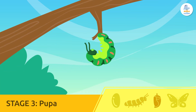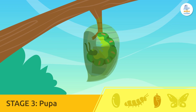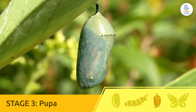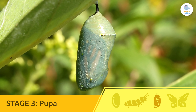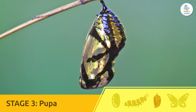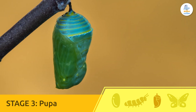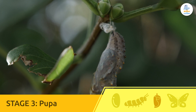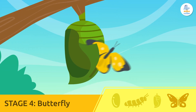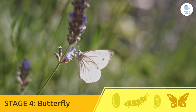Pupa or chrysalis. In this stage, the caterpillar hangs upside down and closes itself inside a chrysalis — a kind of protective shell it makes by itself. It looks like it's sleeping, but inside it's completely changing its body. And when it's ready... pop! A beautiful butterfly comes out of the chrysalis, ready to fly.